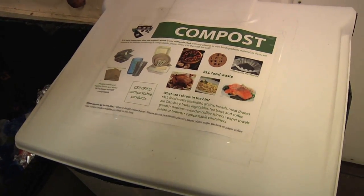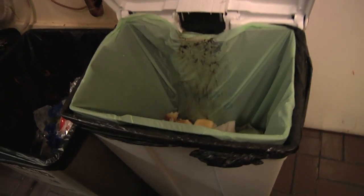This is the composting bin. We have the TOC staff — tables of content staff — behind the scenes in the cafe composting all the food scraps and all the compostable products.